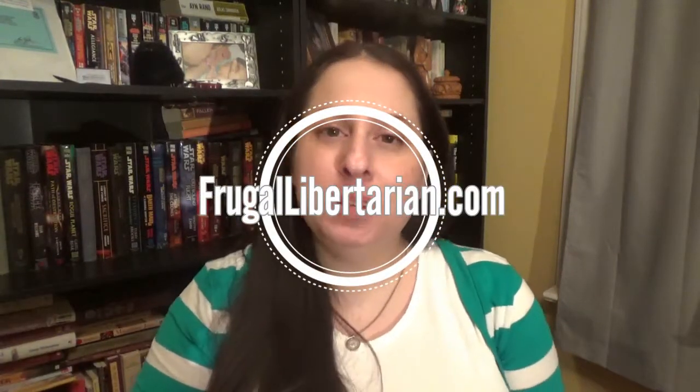Hi everyone, it's Liz the Frugal Libertarian from FrugalLibertarian.com and today I have a short video of a Savers thrift store haul that I did yesterday.